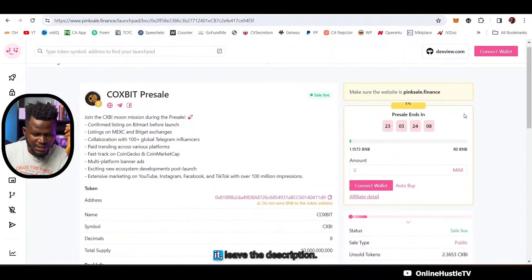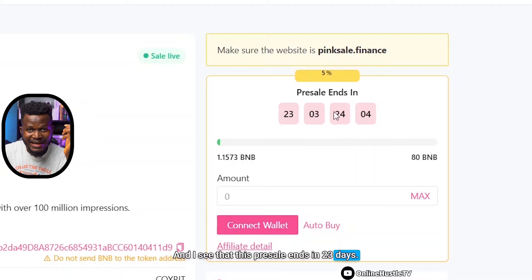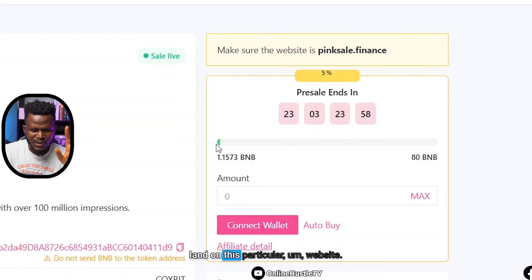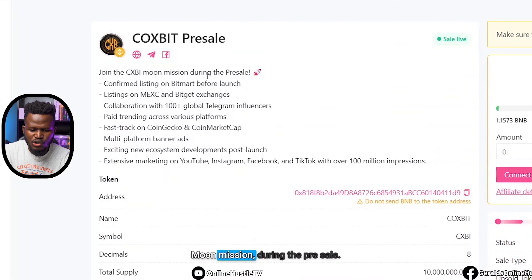The pre-sale is only going to be for the next few days, so it's important that you take action right now. What you need to do is click on the first link in the video description, and once you click on it it's going to bring you to the interface that's on my laptop screen right now — you can also do this on your phone. You can see that this pre-sale ends in 23 days at the time of recording, and it will show the current countdown when you land on the website.